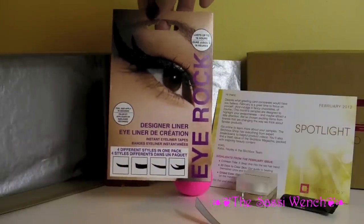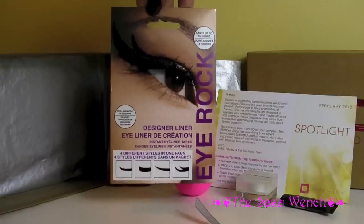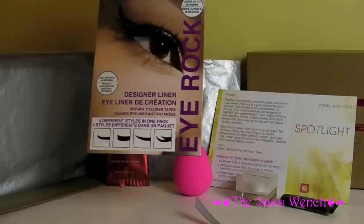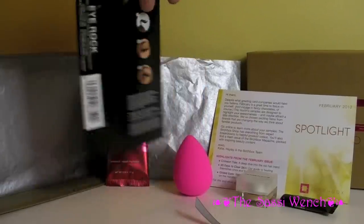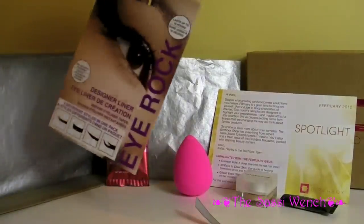Oh, I'm very excited about this. These are designer eyeliners — they are the peel-off ones. I've never used these before. I've definitely looked at them and considered purchasing them, but never got around to it. I do like those designs, very, very nice. They say you can peel and apply it in seconds — I'm very, very interested in this.